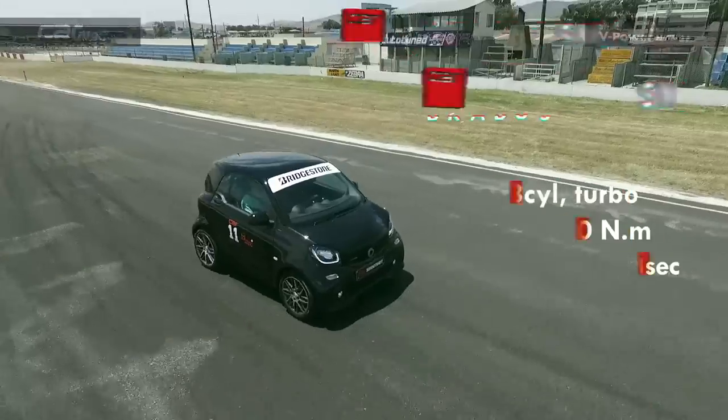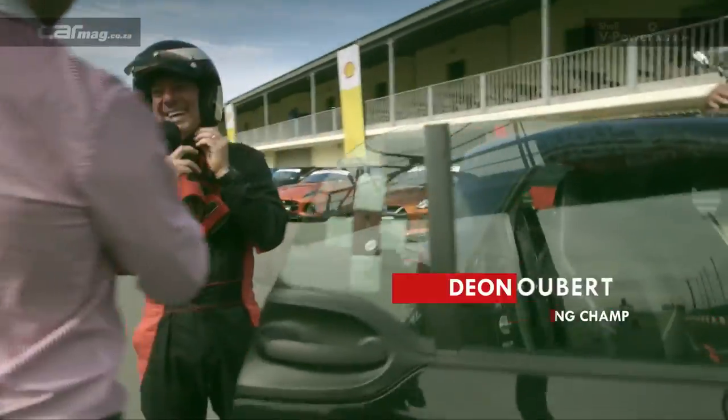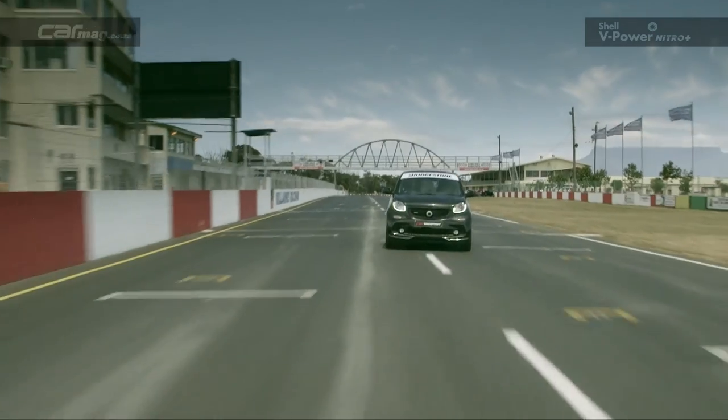Dion, rear-engined and rear-wheel drive — it must have been fun or not? It was a lot of fun. I really enjoyed it. I could have a lot of fun racing these.